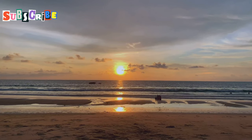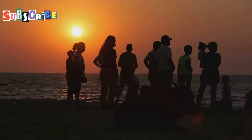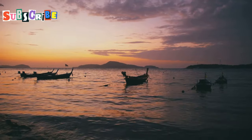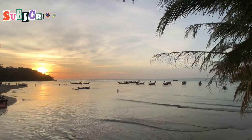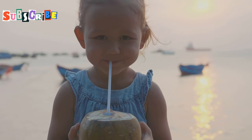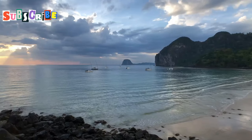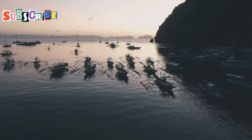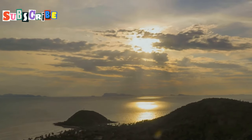Golden hour — chasing the perfect sunset. As the afternoon wanes, we set our sights on the perfect sunset spot. Phuket offers many options, but we choose Promthet Cape. The Cape juts out into the Andaman Sea, offering unobstructed views of the horizon. We arrive early to secure a good viewing spot. The Cape is already filling with other sunset chasers. There's a festive atmosphere as people set up cameras and picnic blankets. A few vendors sell snacks and drinks. We grab a cold coconut and find a comfortable rock to perch on. As the sun begins its descent, the sky transforms — shades of orange, pink and purple paint the clouds. The sea below reflects the colours, creating a mirror effect. It's a breathtaking display that seems to change by the minute. Cameras click furiously around us, but no photo can truly capture the moment. Just as the sun dips below the horizon, a round of applause breaks out — a spontaneous appreciation for nature's daily show.